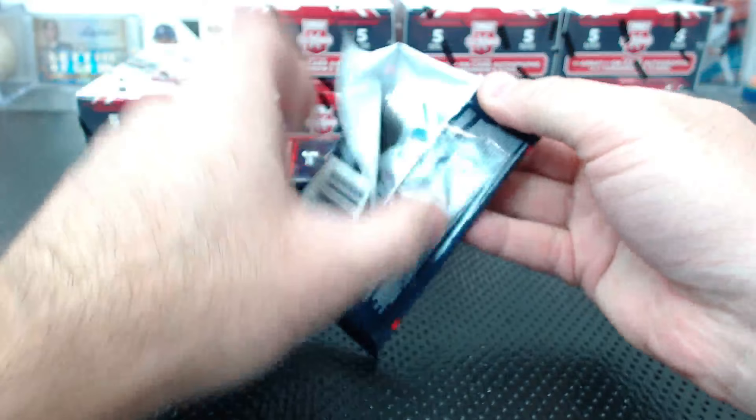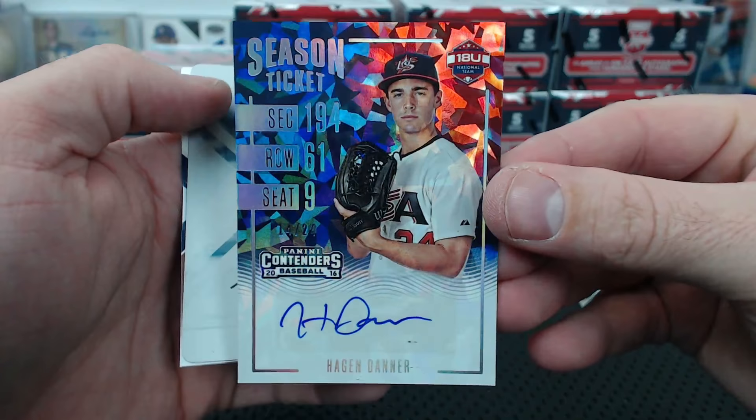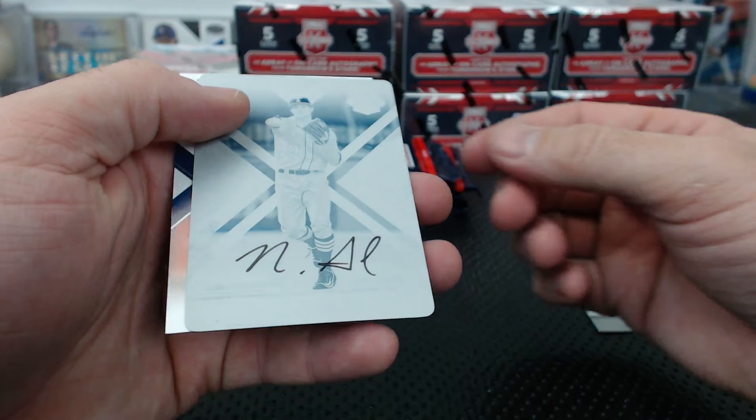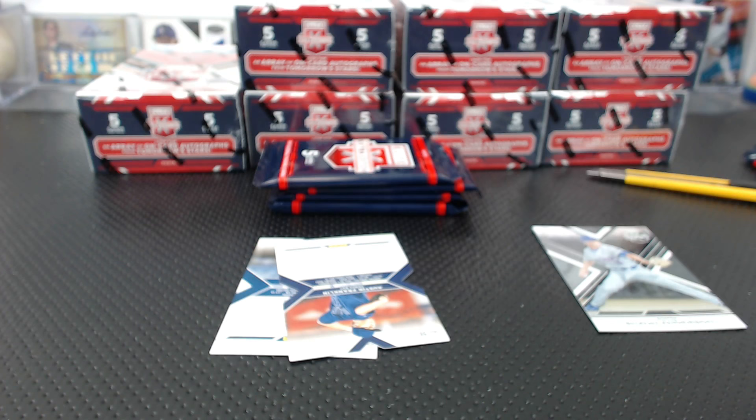We have a Season Ticket cracked ice 18 and under - Hagen Danner. Oh, this is going to be crazy - what if these guys end up being like superstars and they get their cracked ice college ticket autograph? And we have a printing plate, one-of-one autograph - is that who I think it is? Oh mama - Nick Senzel! Look at that - Nick Senzel printing plate autograph!